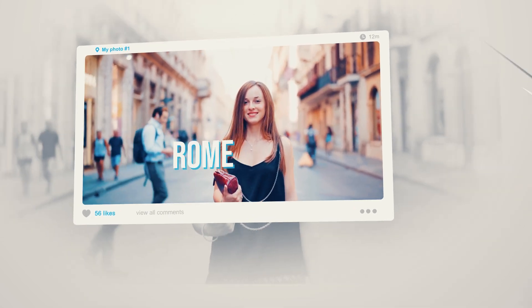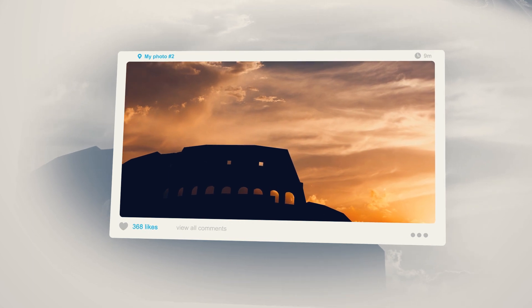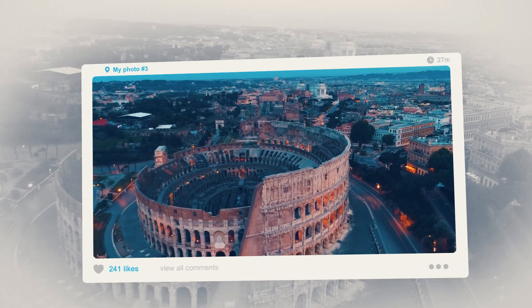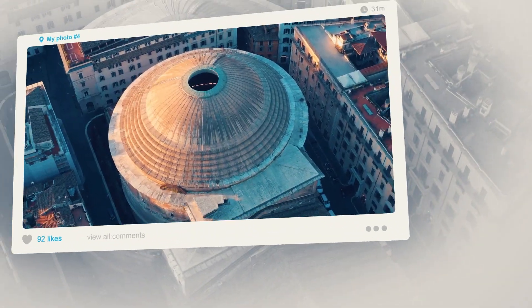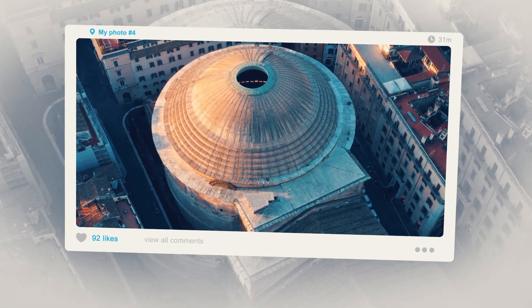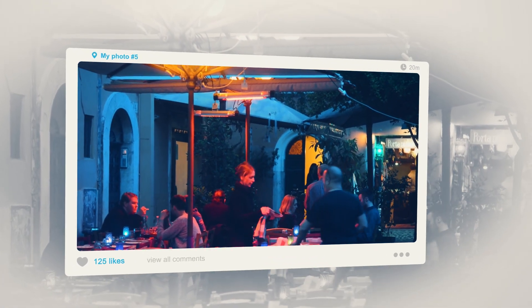Rome is the ultimate dream destination in Italy. History can be seen at every corner of the city. Its heart is basically an open-air museum, with impressive churches and Roman ruins every few meters. Let's find out together all of the things you should definitely not miss.